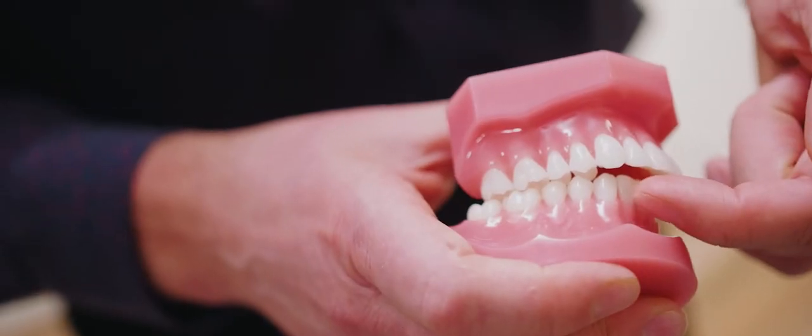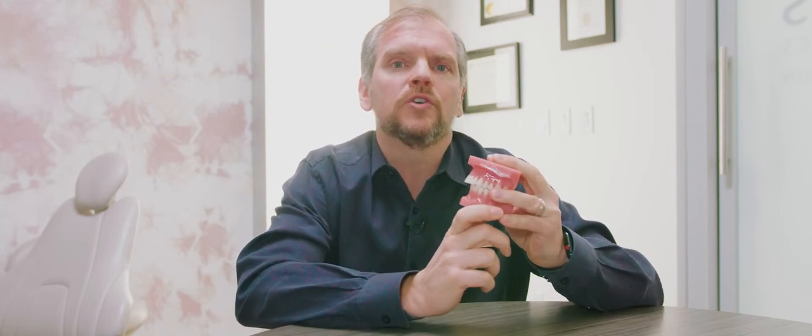Let's take Harold over here. We move his bottom jaw back, and now we say, wow, Harold has a massive overbite. Well, that's actually not correct. Overbite is an actual dental term, but it does not refer to this horizontal distance between the top and bottom front teeth. This horizontal distance — where the top teeth look like they're sticking out compared to the bottom ones — is actually called overjet.